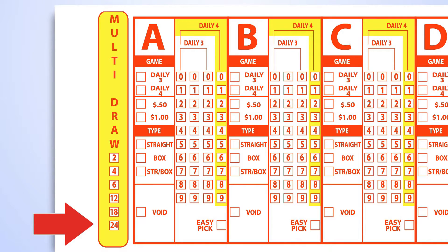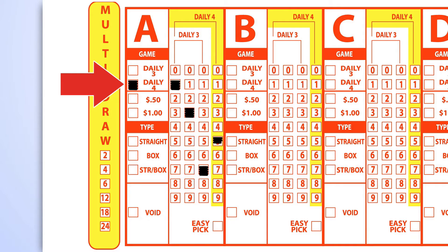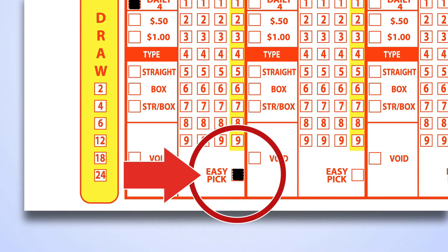Your numbers will then be valid for the number of drawings shown on the front of your ticket. You may choose to wager $1 or 50 cents per play. The combination straight box play costs $1. On the play slip, select the Daily 4 game, then mark one number in each of the four columns, numbers 0 to 9. If you would like to let the computer select your numbers for you, mark the easy pick box located at the bottom of the ticket.